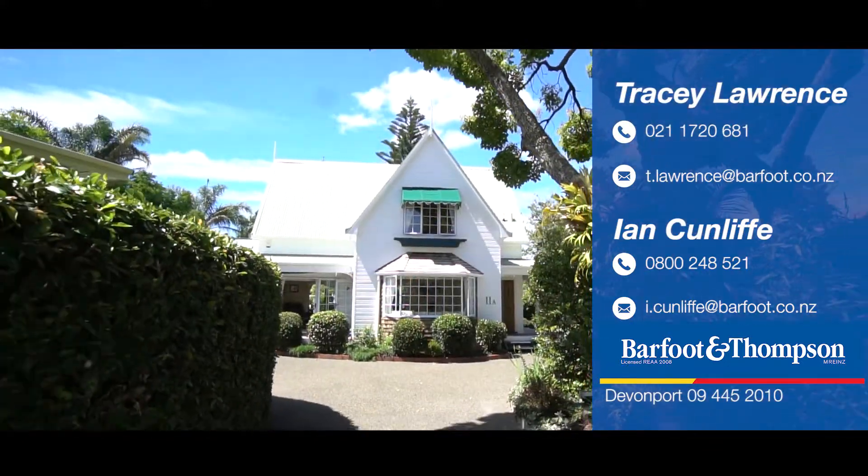I'm Tracey and I'm Ian. We look forward to welcoming you to our open homes, or feel free to call anytime for a private viewing.